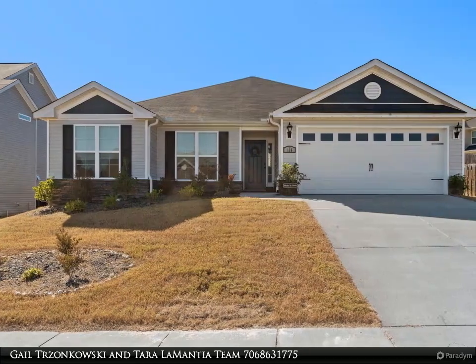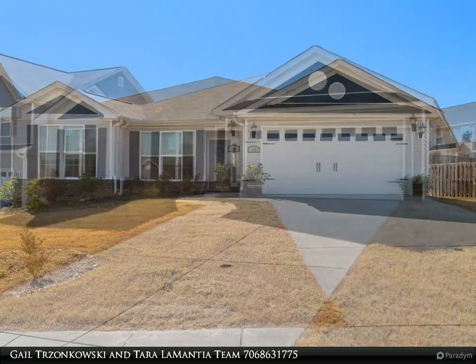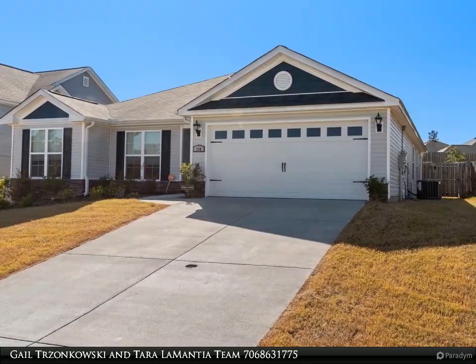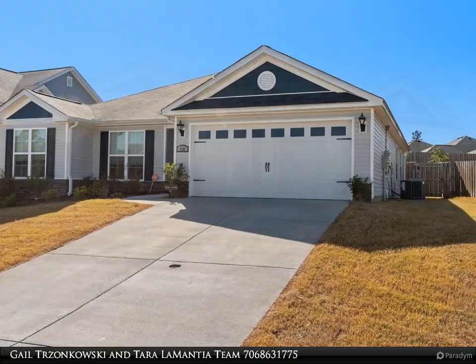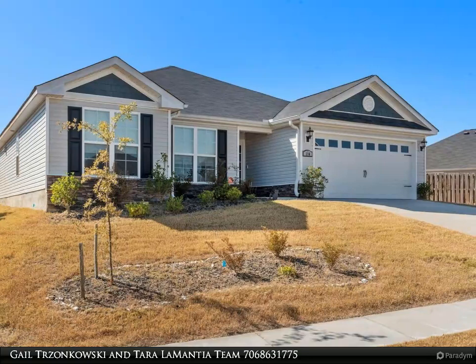Welcome! We are here to assist with your buying and selling needs. Have questions or would like to schedule a personal tour? Give us a call today at 706-863-1775. Single level home in top selling Hayne's Station at Fort Gordon, Georgia.